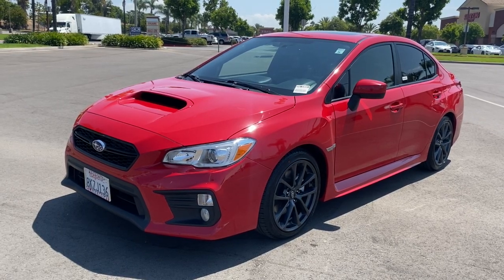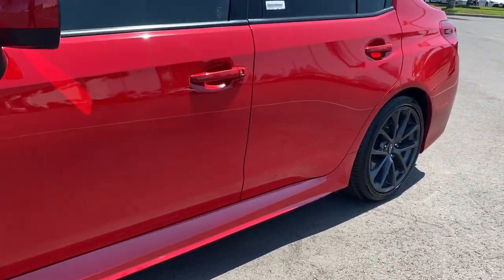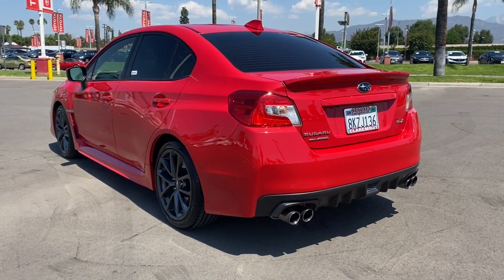Get into the 2019 Subaru WRX. With less than 30,000 miles on the odometer, this vehicle stands out from the rest. Now is the perfect time to start a fresh new chapter in your traveling life.